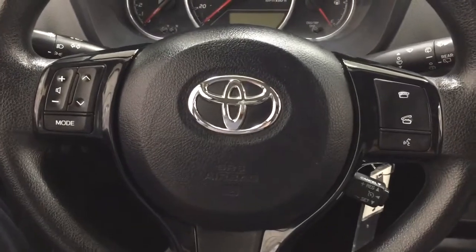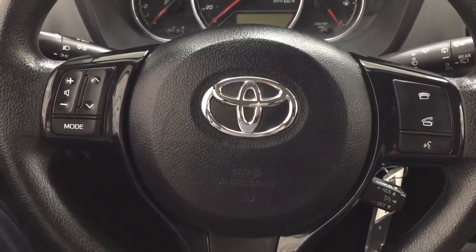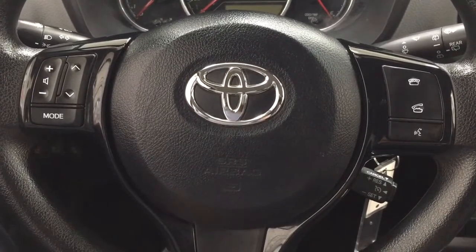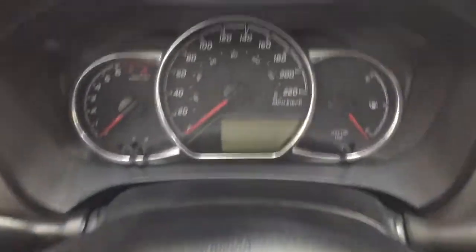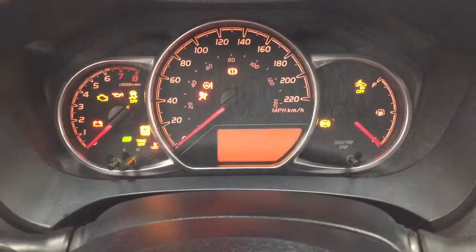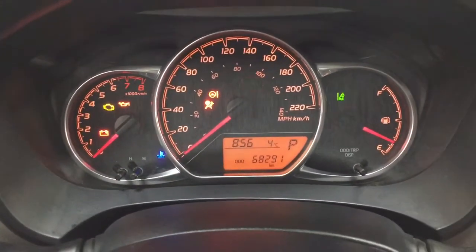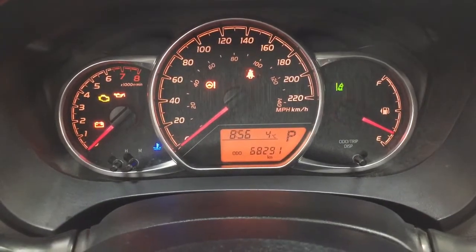A couple of the controls you'll see on the steering wheel include your volume control, seek function, mode select, Bluetooth connectivity, voice recognition, and cruise control. If we take a closer look at the multi-informational display, you'll see features which include your digital clock, exterior temperature gauge, and your odometer reading.